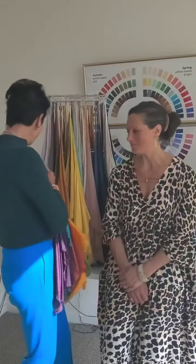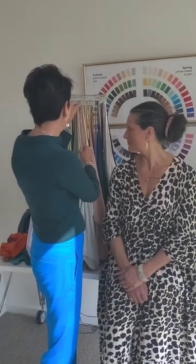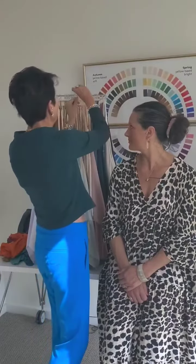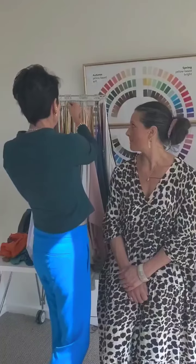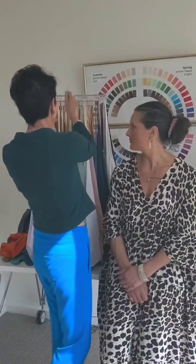We'll talk about her personality another time because that is also very exciting like her colours. If we put Tracy in the softer end of autumn she'll still look great, but she won't look as fabulous as she does in her specific part of the palette.